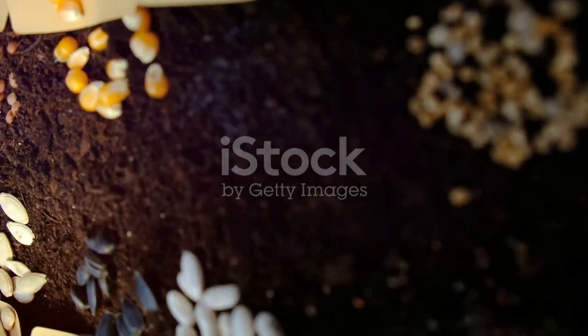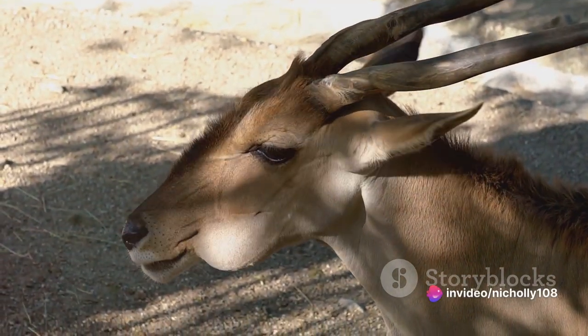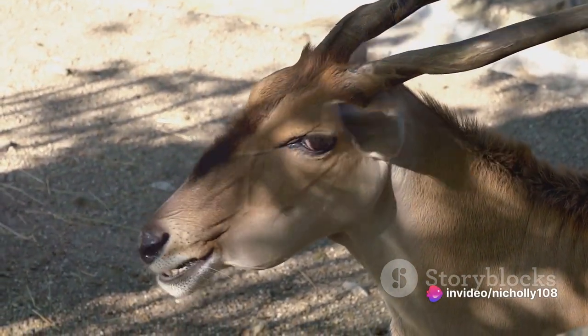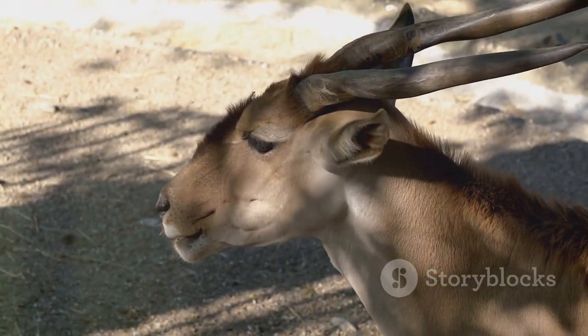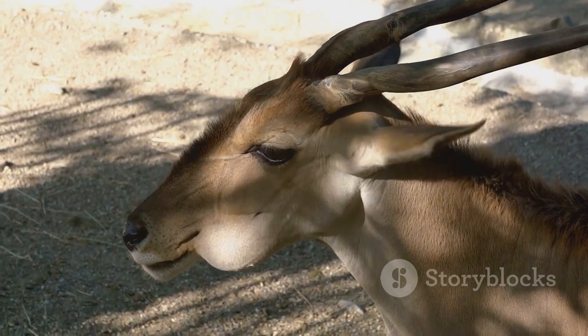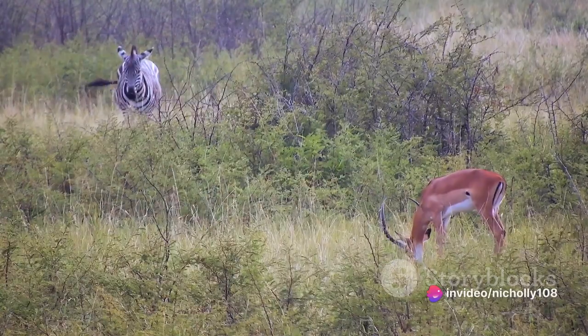The sable antelope is also instrumental in controlling the population of certain plant species. Its selective grazing habits prevent overgrowth of dominant plant species, allowing less competitive plant species to thrive. This balance in plant diversity is essential for maintaining the overall health of the ecosystem.